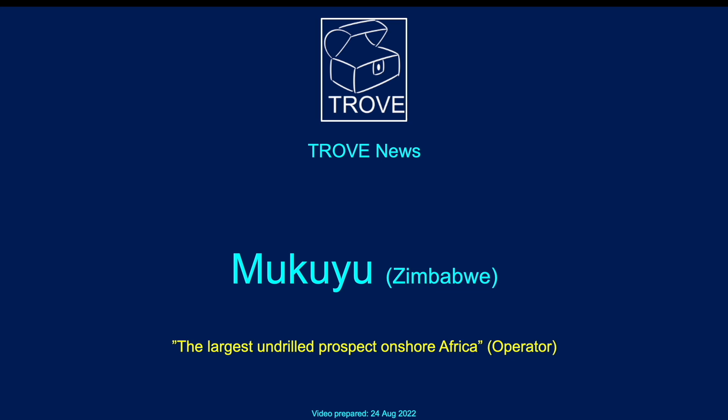If you've been watching YouTube recently, you'll have seen quite a lot about the Makayu prospect, which is about to spud in Zimbabwe. It's described by the operator as the largest undrilled prospect onshore Africa. Today it's the subject of a Trove News video.